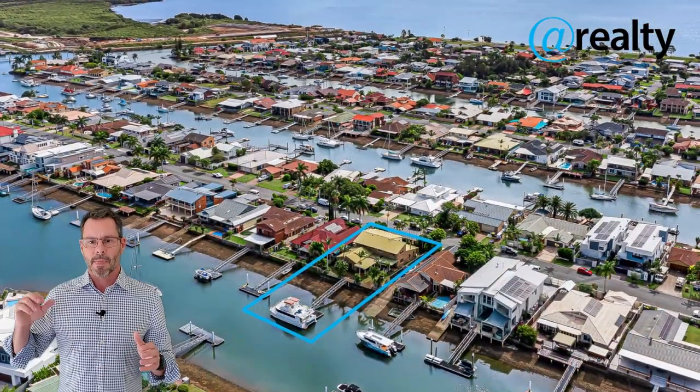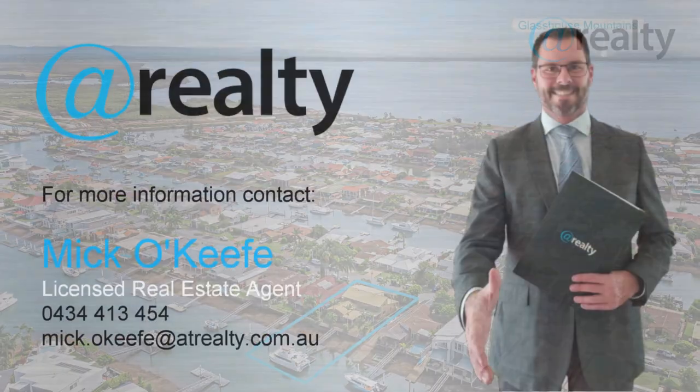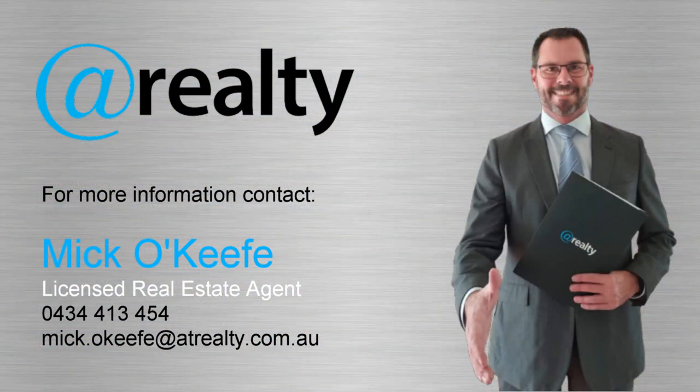So don't let this opportunity get by you. Give me a call if you'd like some more details, or come and check it out at one of the upcoming open homes. Cheers!